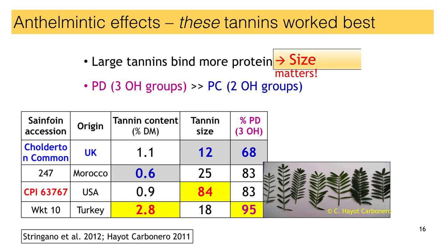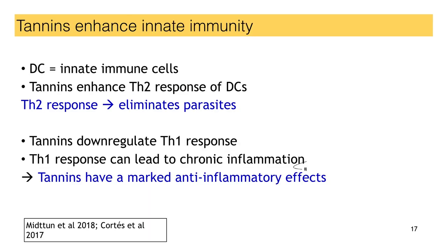The tannin concentrations varied approximately twofold across accessions, tannin size sevenfold, and prodelphinidin percentage from 68% to 95%. I would predict that two accessions from the US and from Turkey would be worth testing for their anthelmintic effects. But don't give up on the UK accession, because I think that one might be better in terms of nutritional properties — though that research still needs to be done — although we have first-hand experience of practical applications.